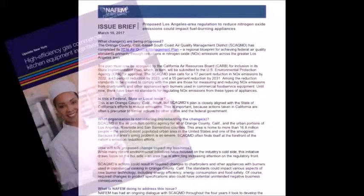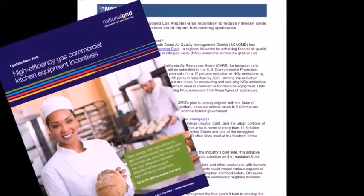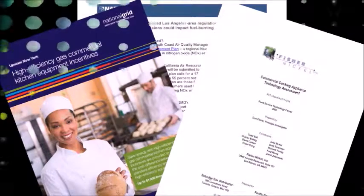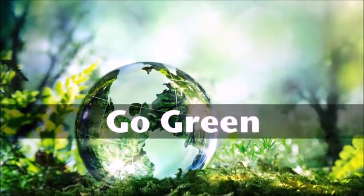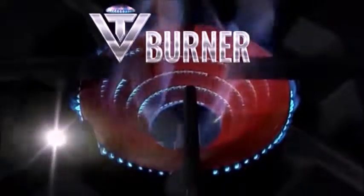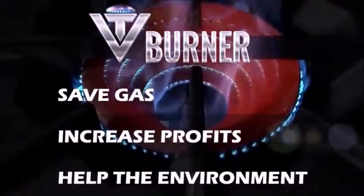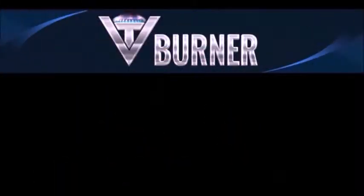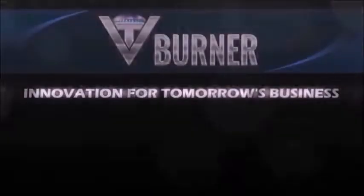Less gas saves money. Industry experts agree that commercial range tops waste over 60% of their gas. VT Burner technology uses less gas, which helps the environment. Don't waste money. Get your VT Burner and save gas. Increase profits and help the environment. VT Burner technology — innovation for tomorrow's business.